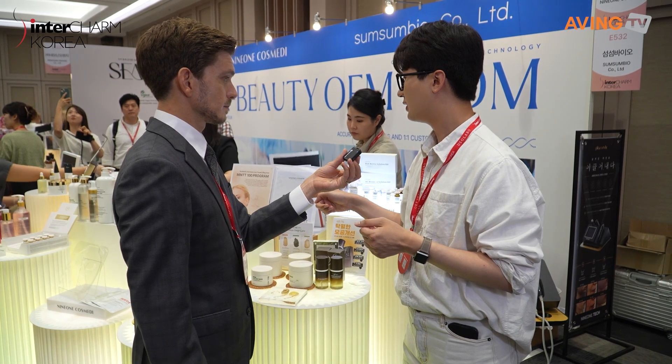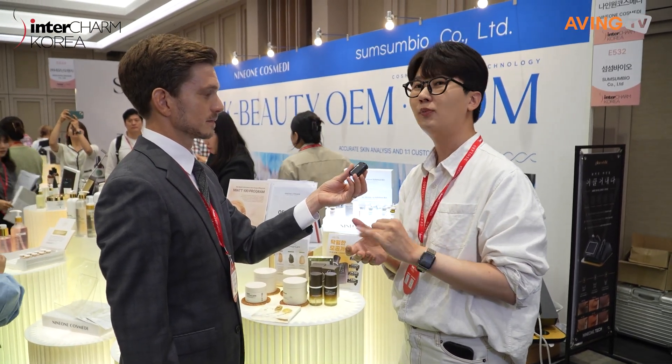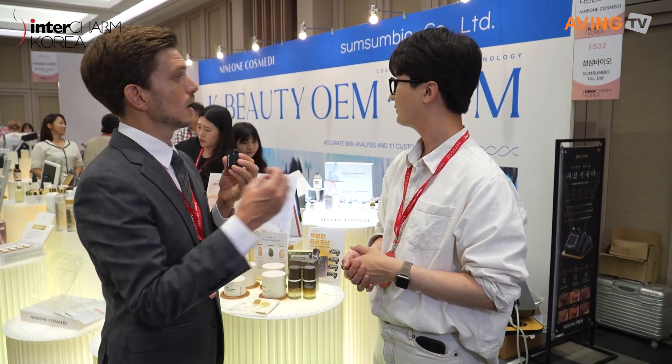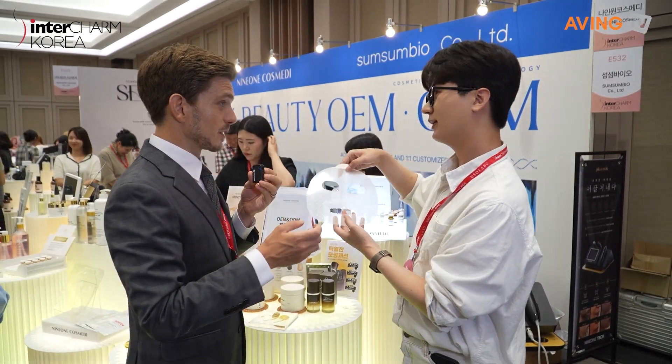We're already selling abroad — we have facilities and export to Russia, Vietnam, Japan, China, and Taiwan.